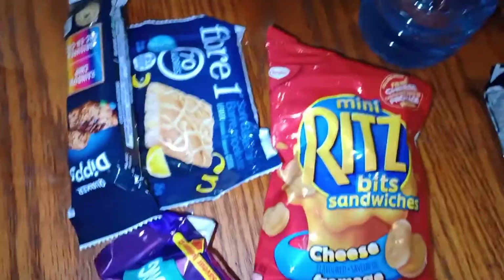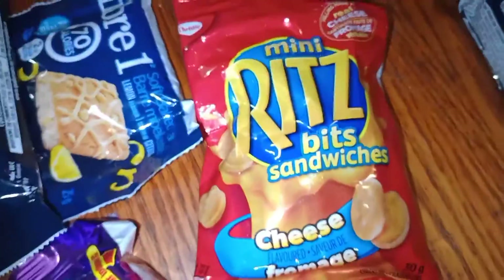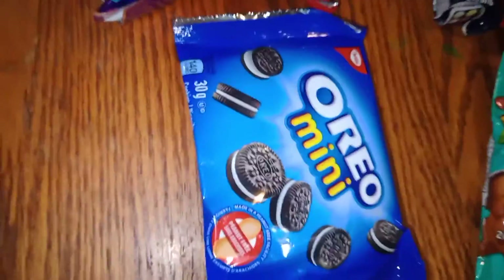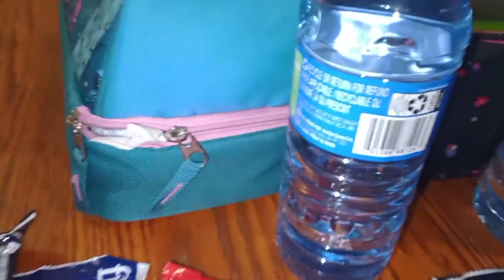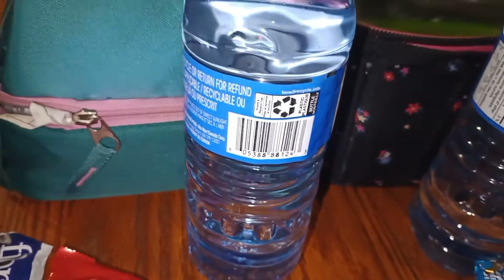Autumn is slightly less picky, so she's getting a granola bar, a Fibre One bar, Bits & Bites sandwiches, a Fruit by the Foot, and some Oreo minis. She's also choosing again not to have a juice box, so just a water bottle for her.